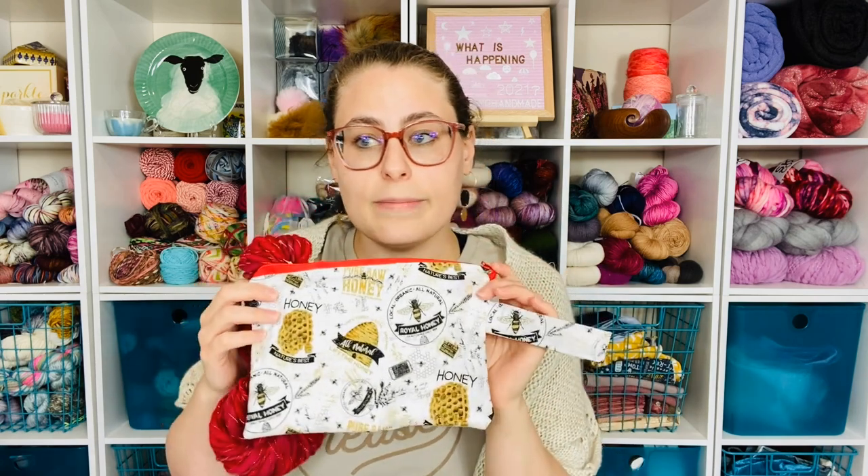To enter the next giveaway, comment below and tell me what you're currently working on or about to cast on — what are you excited to knit? Thank you so much for watching and coming back. Please ring the bell, subscribe, and leave a comment so we can do more giveaways in the future. It's been a lot of fun talking to you — I can't wait to see you next time. Take care!